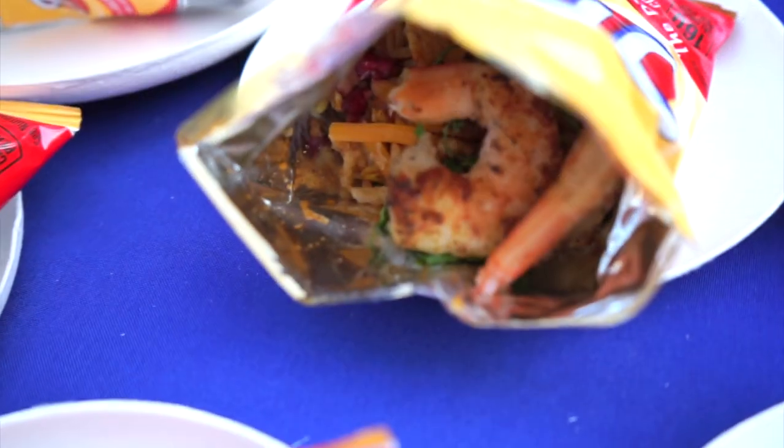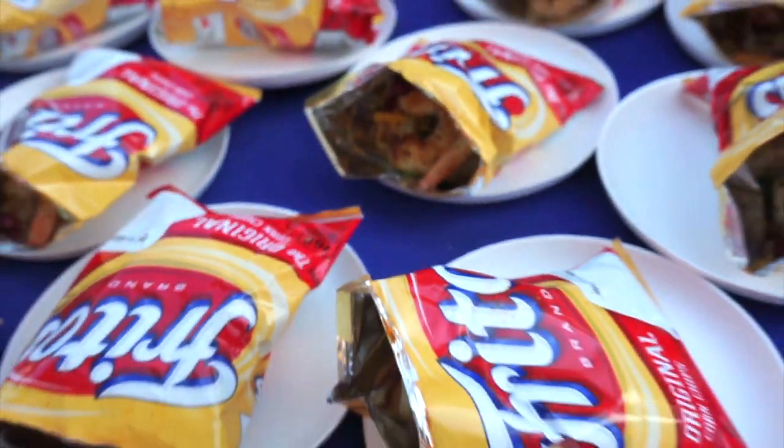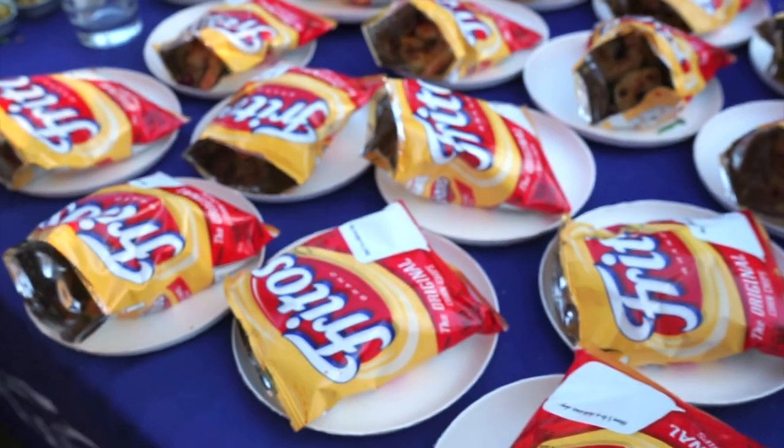Next we have our biryani Indian spice chili frito pie, served with fresh pomegranate, cheddar cheese, shaved basil, and mint.